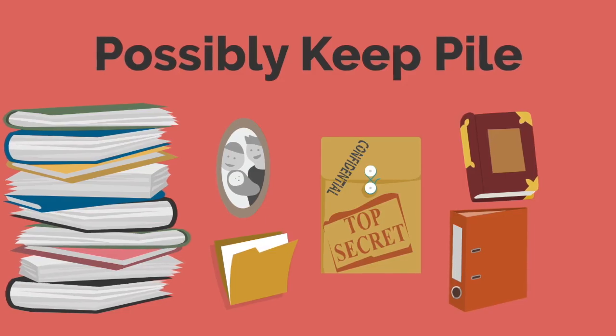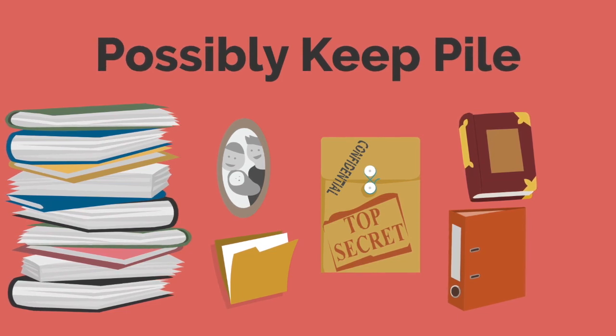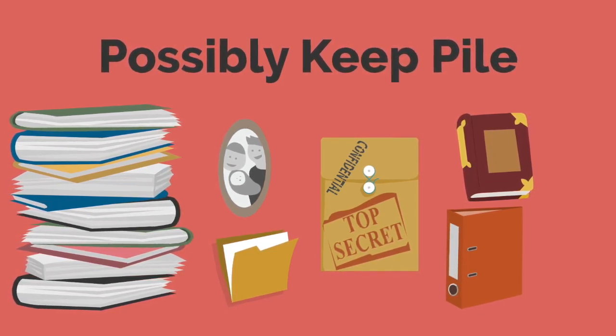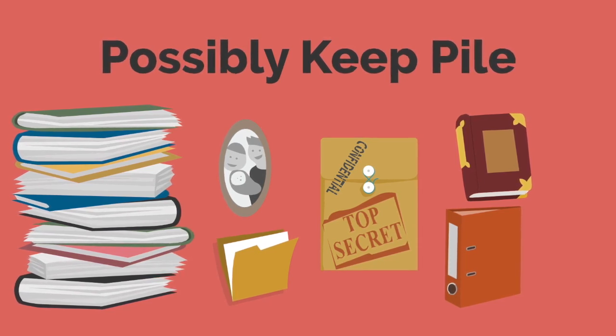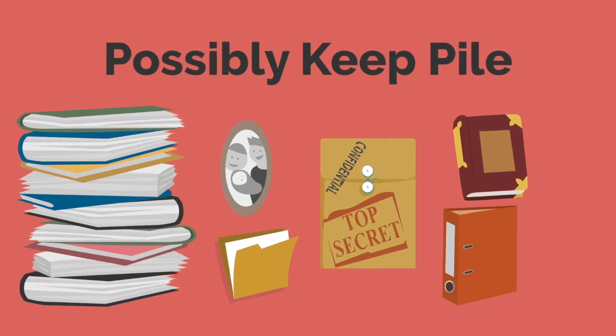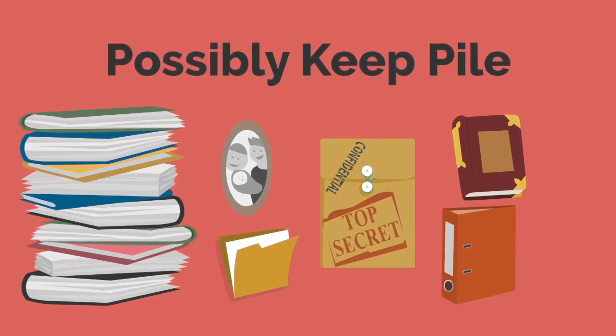The only thing that now remains in your physical workspace is the possibly keep pile. Don't worry — we will deal with this pile in step four. But first, we will need to create the perfect physical workspace in step three to properly organize the items in the possibly keep pile.